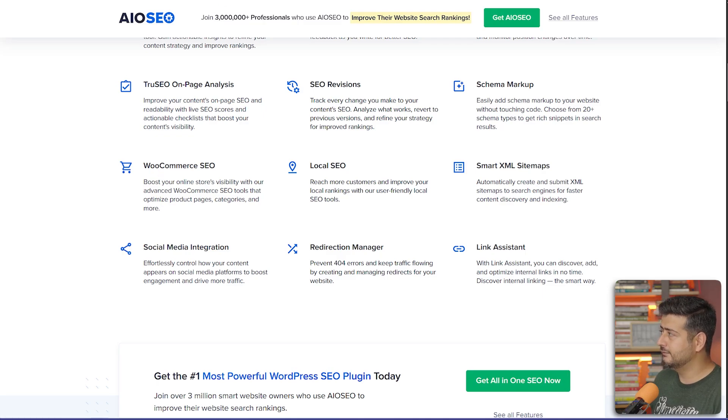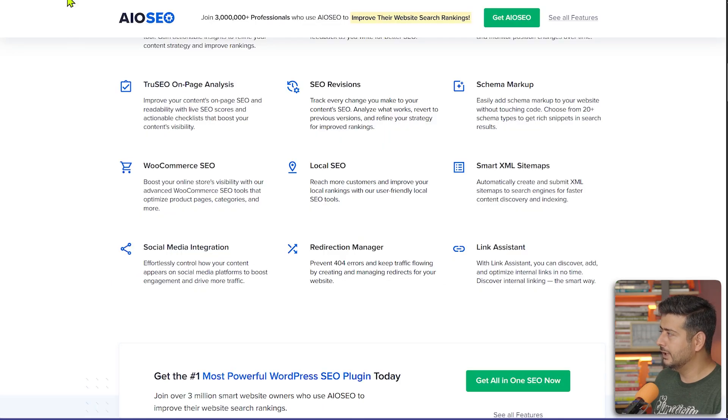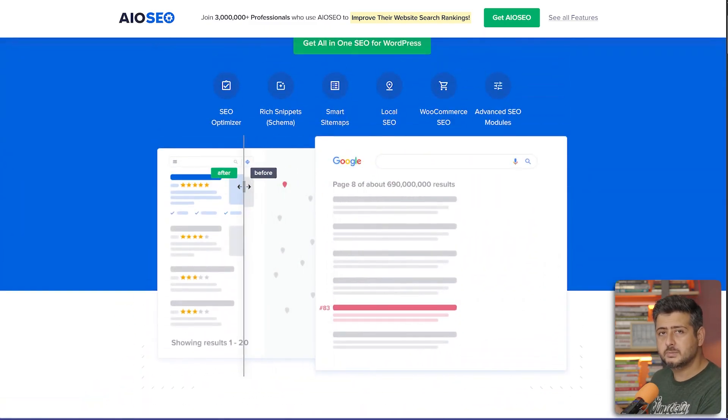There's a free plugin called AIO SEO — you can search for it in the WordPress repository to get started. If you want advanced link tracking and broken link checking, you can go for the premium version. The website will be linked on screen and in the description. Make sure you have this plugin installed, at least the free version, on every WordPress website.